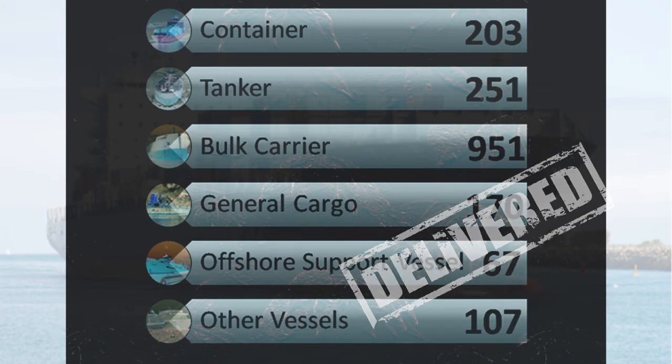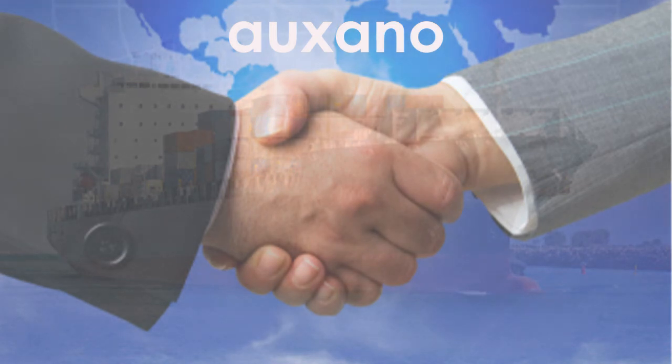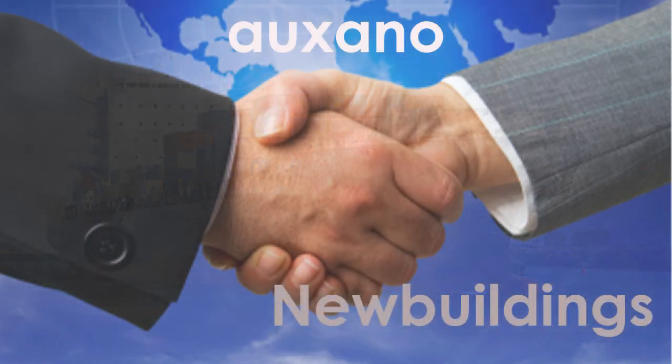Orgxano Technologies have teamed up with Headway to represent the Ocean Guard Ballast Water Management System in the UK. We are here to help UK-based ship owners plan their compliance on new building projects and ensure a smooth overhaul of their existing fleet.